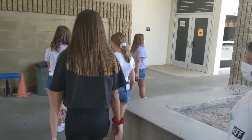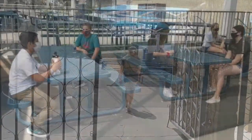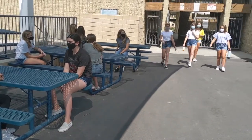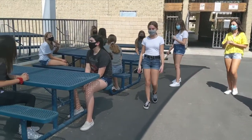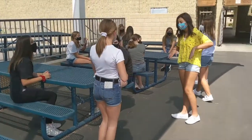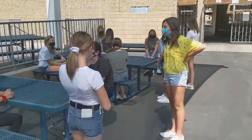Students that have classes in the A portables or the M portables will walk out through the gates. At break time, you will be able to have break in the lunch area or on the basketball courts. Notice these students are all socially distanced at their tables. Many of them have water bottles, which is exactly what we're hoping all of you will bring. You can also bring a snack, and you get to take your mask off while you have a snack outdoors at break — that's the only time you can take the mask off.